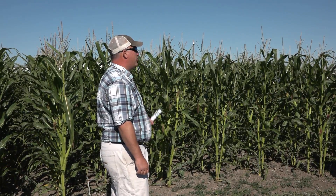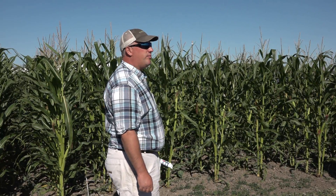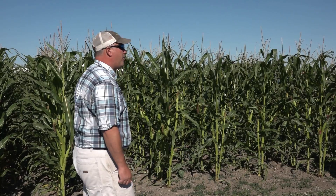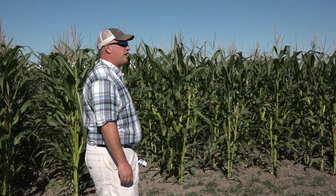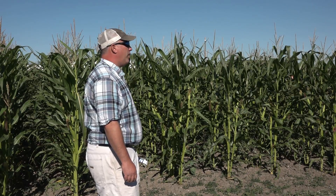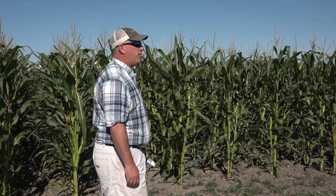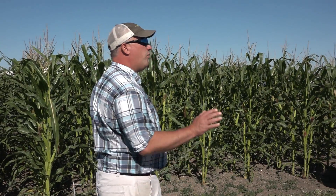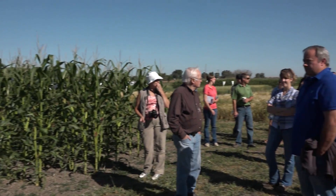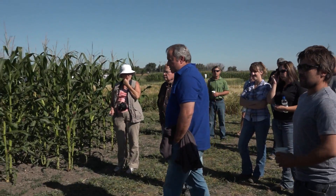Moisture — moisture is an obvious one. Frost is my biggest concern: can we get it to maturity before that late September frost that we tend to have? Let's talk about that right now. Mike, do you want to maybe just give an overview of what you know about corn and the disease risks and issues for other crops?